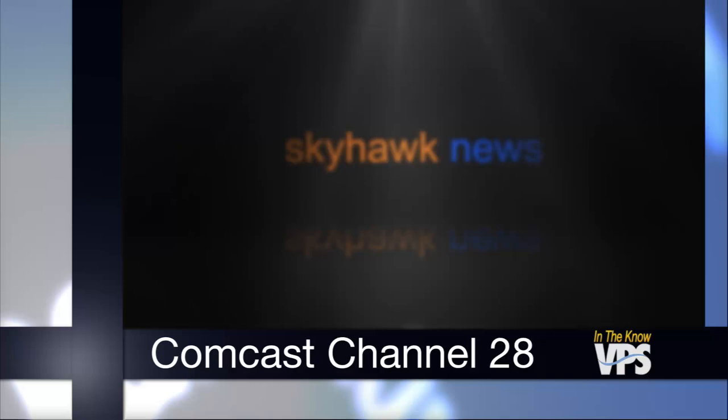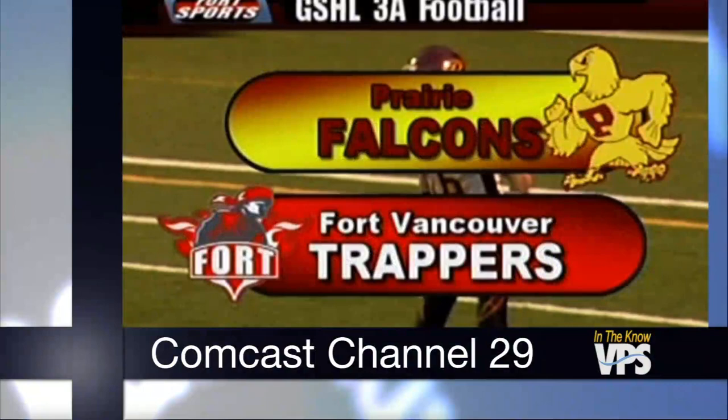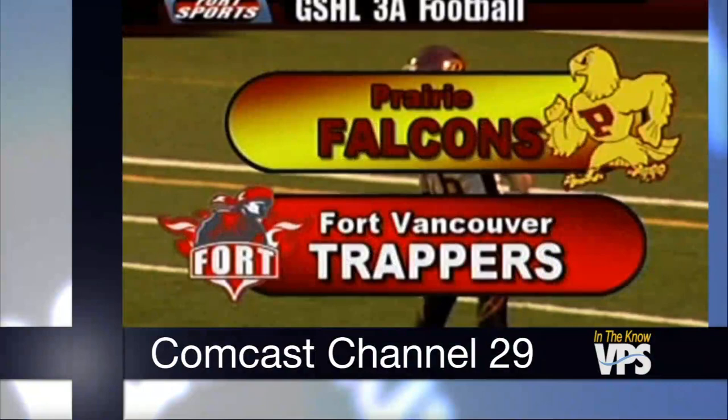You can watch all kinds of student-created programming on Comcast Channel 28 and YouTube. You can see Sacagawea Skyhawk News, The Young Filmmakers Project which spotlights student movies, and CR News, a student-produced news show from Columbia River High School. Over on Channel 29, Fort Sports offers a full schedule of games starting in the fall. Plus, every high school puts out concert performances throughout the school year.